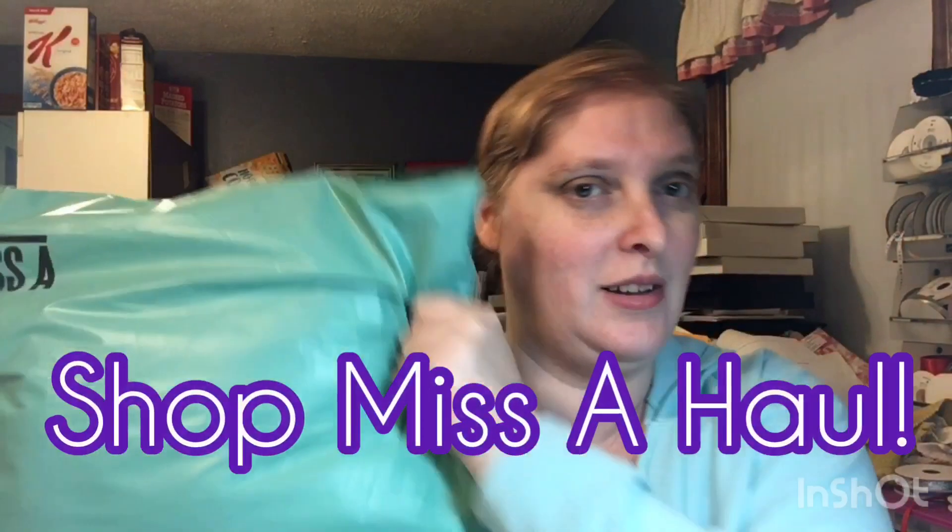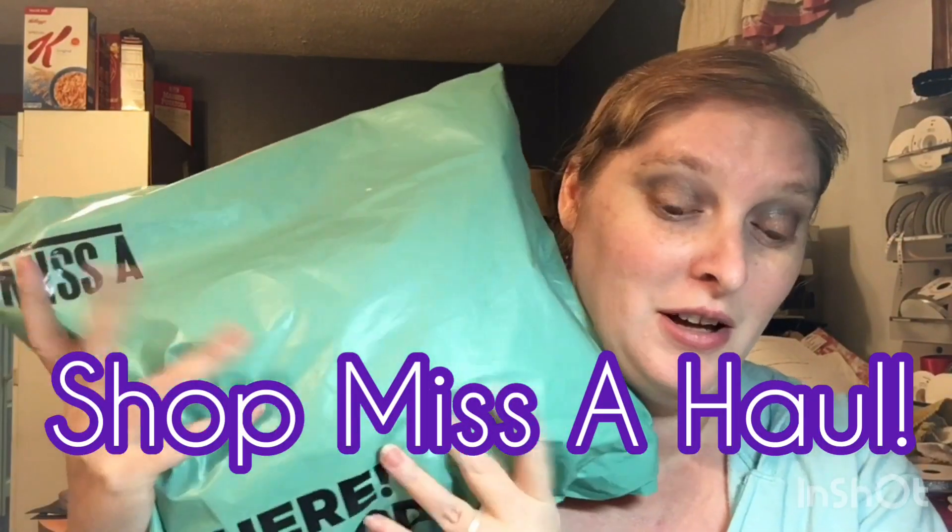Hello, please. It's Nico. I got a package I've been waiting for for a little bit. It is my Shop Miss A haul. And I am very, very excited because this was the Black Friday sale haul — Black Friday, Small Business Saturday, and Cyber Monday.